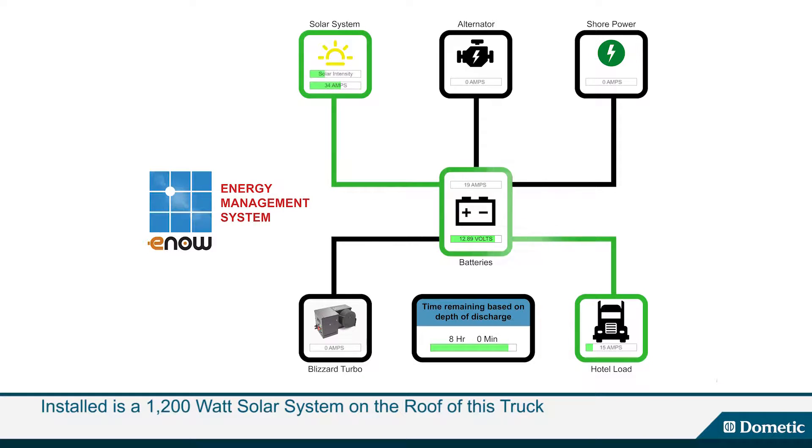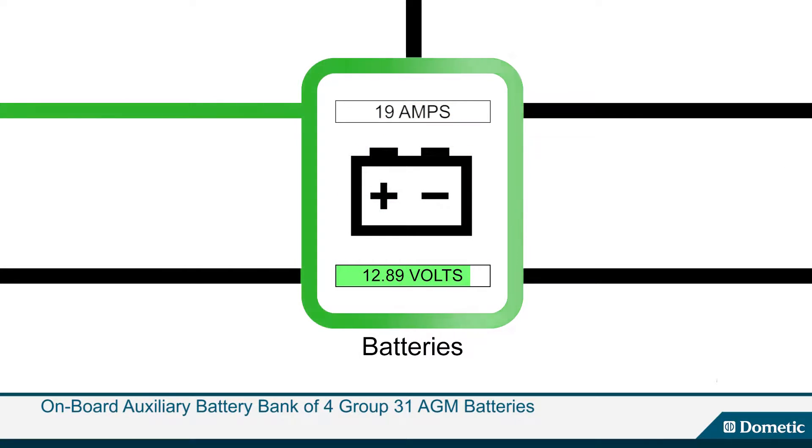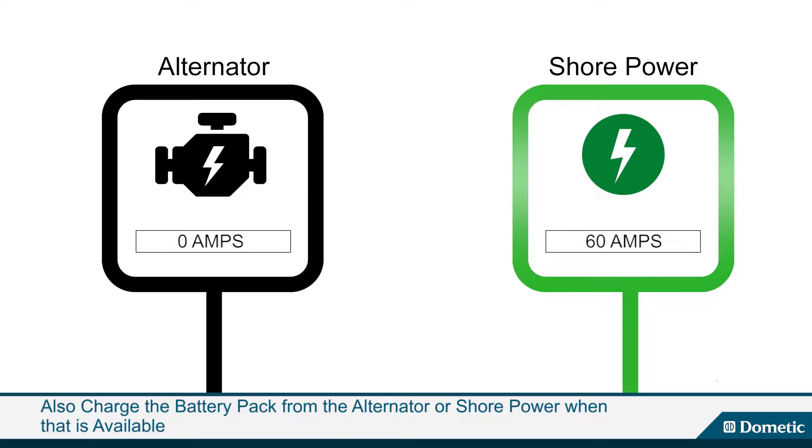As you can see by looking at the monitor, we are producing 34 amps of electric current. This current is being fed to an onboard auxiliary battery bank of four group 31 AGM batteries. In addition to generating power from solar, we can also charge the battery pack from the alternator or shore power when that is available.